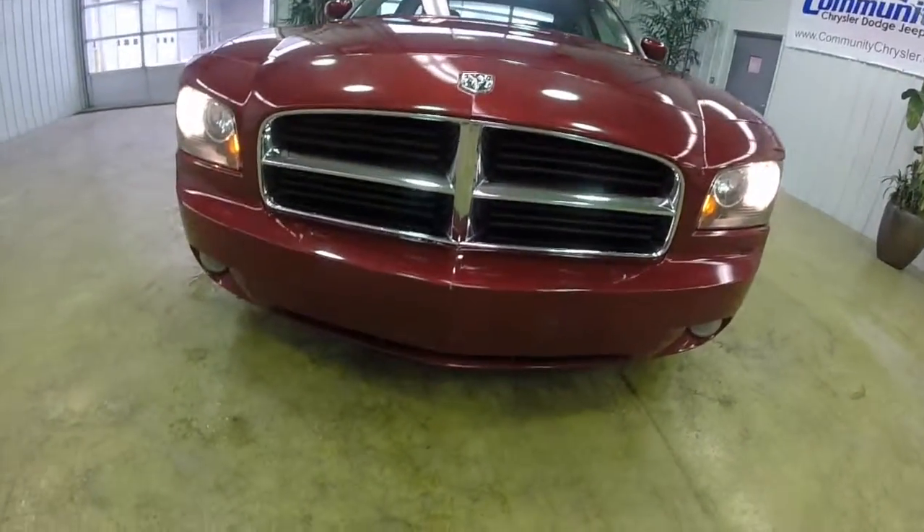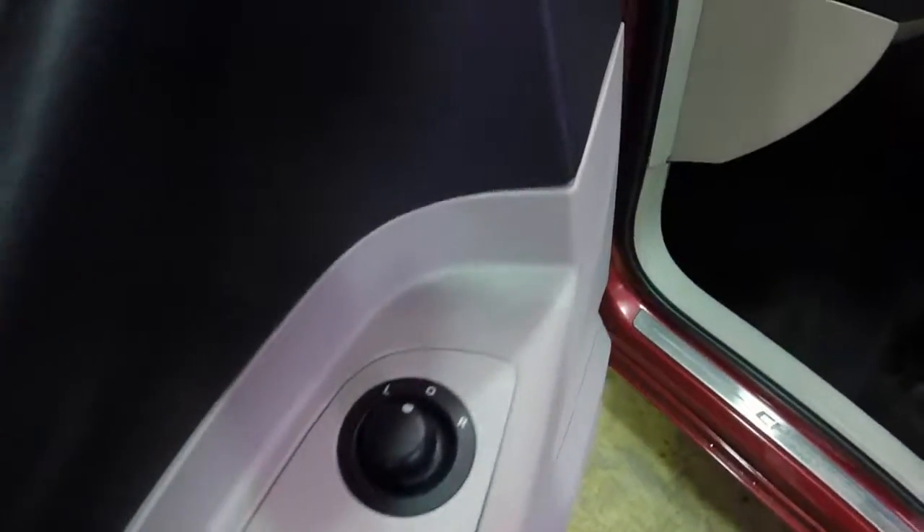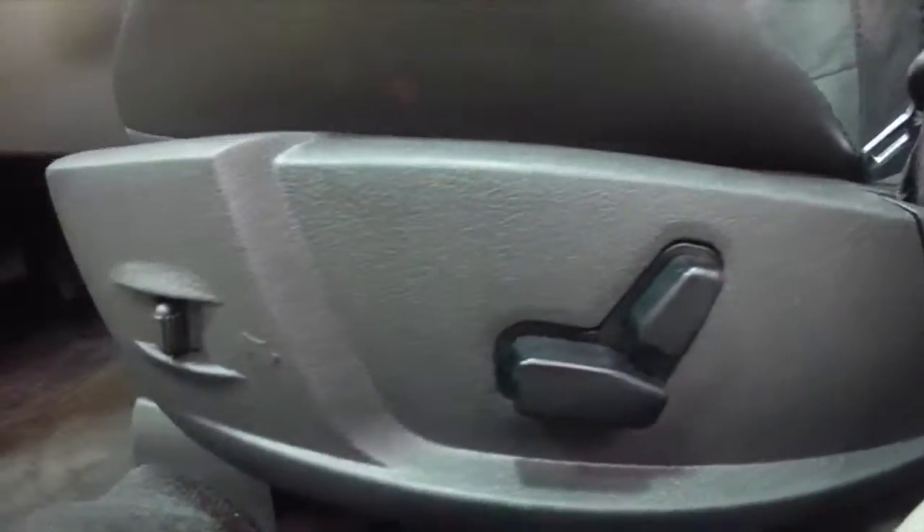Let's go ahead and take a look at the inside. So inside we have power windows, power mirrors, and power door locks. We also have an 8-way power driver seat and power adjustable pedals.